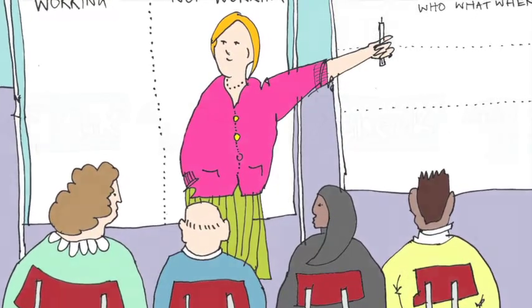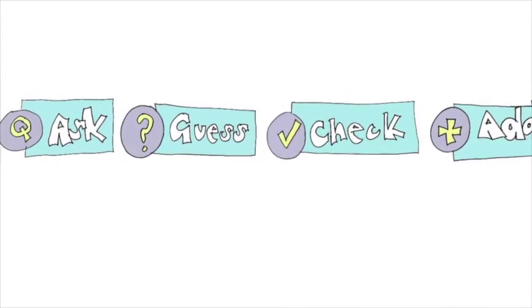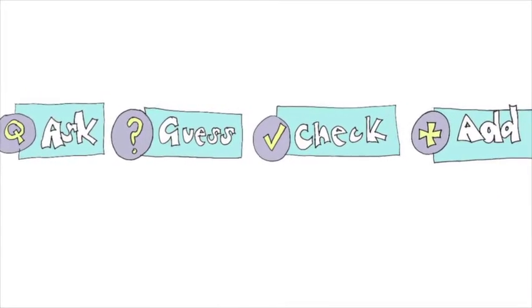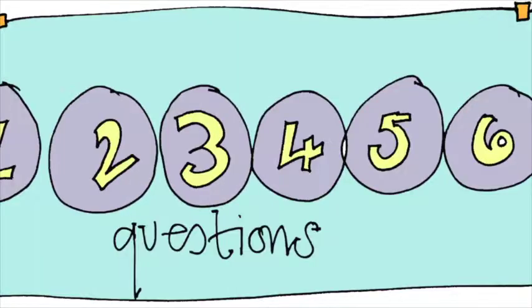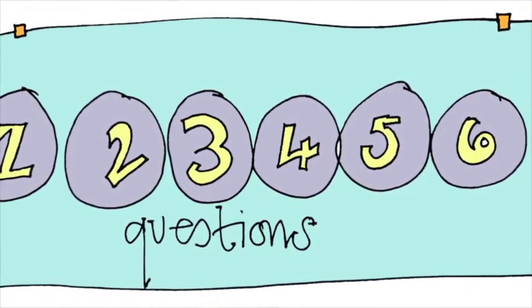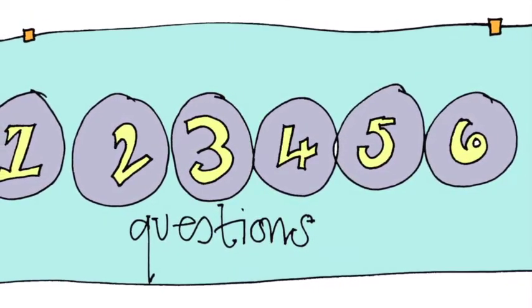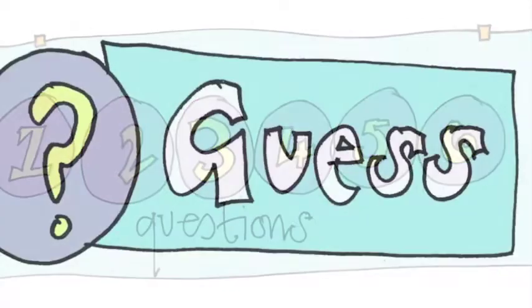The process that we use for conversations to develop one-page profiles is to ask, guess, check, and then add. Ask: there are six questions that we usually use to get started with a one-page profile, but it's not about interviewing somebody — it's about using these questions to start a conversation. Guess: as we're having the conversation, we're guessing or thinking about what the information tells us about the person.